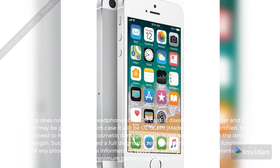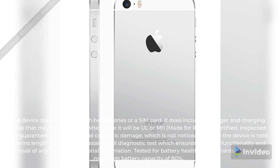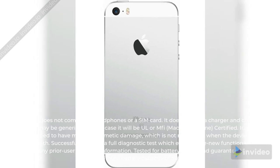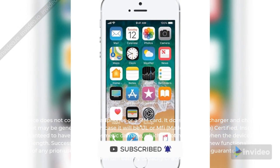Inspected and guaranteed to have minimal cosmetic damage, which is not noticeable when the device is held at arm's length. Successfully passed a full diagnostic test which ensures like-new functionality and removal of any prior user personal information. Tested for battery health and guaranteed to have a minimum battery capacity of 80%.